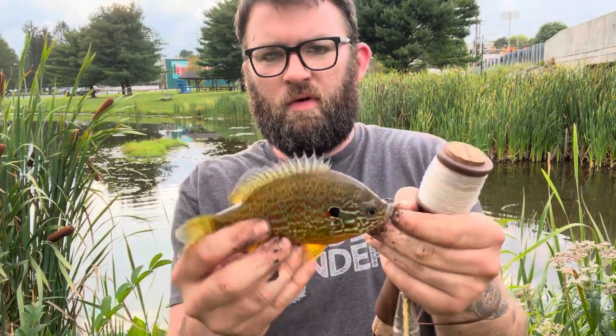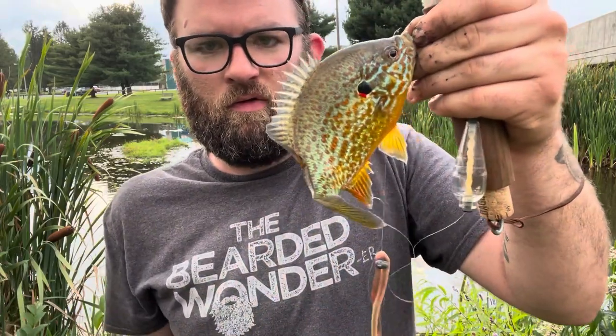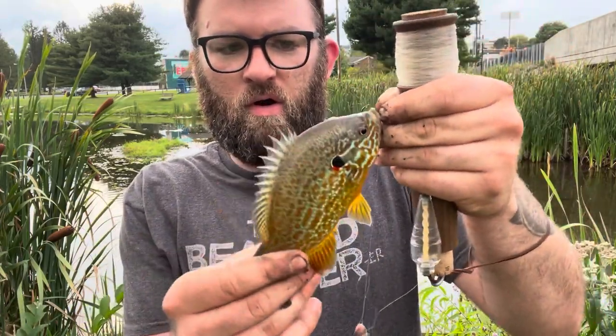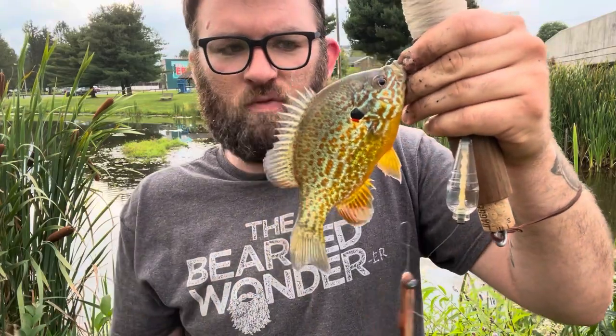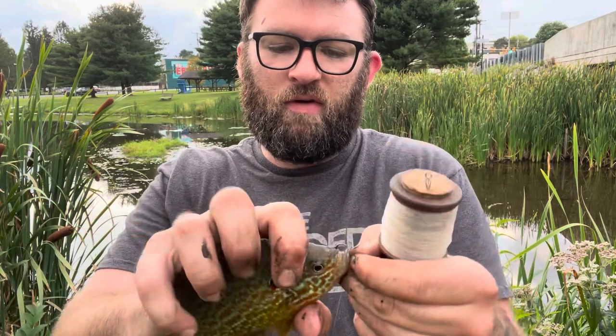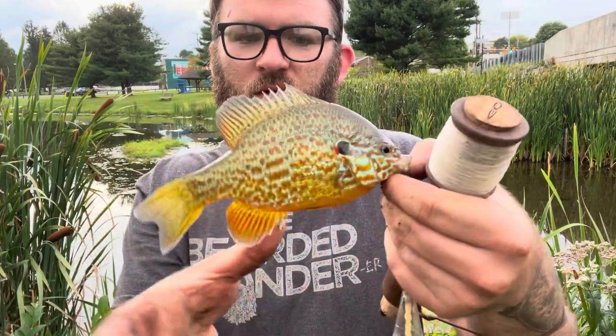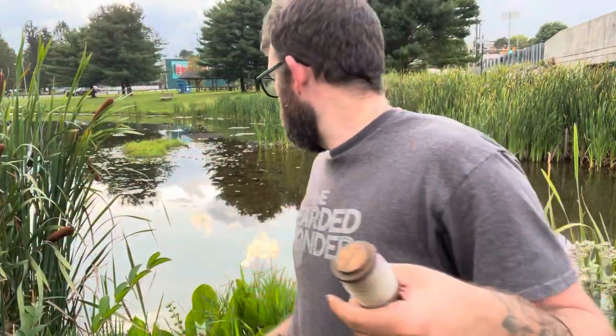Caught one of the bait stealers — beautiful, decent sized pumpkin seed. Not what I'm after, but a very pretty fish. Those little pesky guys harassing my bait — I just want to catch something bigger. I've got lots of pictures of pumpkin seeds this size, so we'll just let him go. Pretty decent size for a pumpkin seed for sure. Keep going, try to get something bigger.